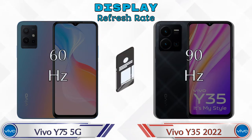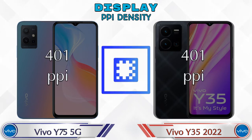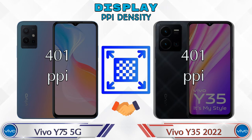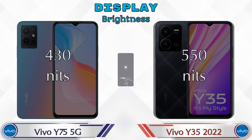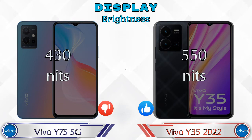The refresh rate in the Y75 5G is 60Hz and in the Y35 2022 it's 90Hz. Both phones have the same PPI density of 401 pixels per inch. For brightness, the Y75 5G has 430 nits and the Y35 2022 has 550 nits.